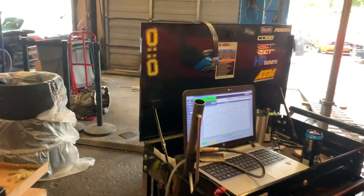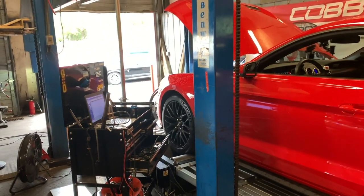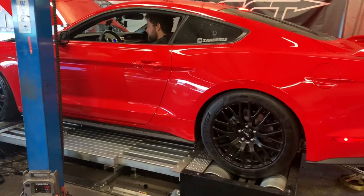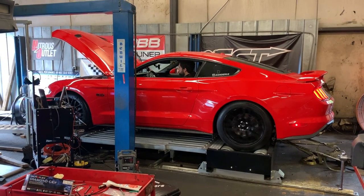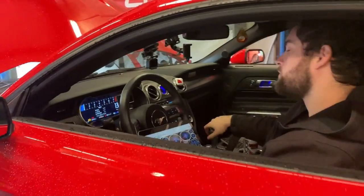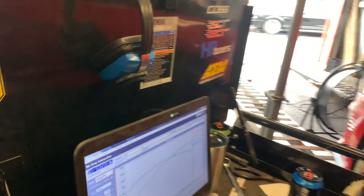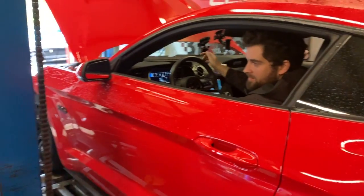400 horsepower is what they've got so far as the best. They're going to do one final pull — a fourth pull — and Taylor is going to change the load for this one. It made 408 on that pull. Look at that — that's right where we sit. 408 is pretty good — it's about what we figured, right where we said 410 to 415.